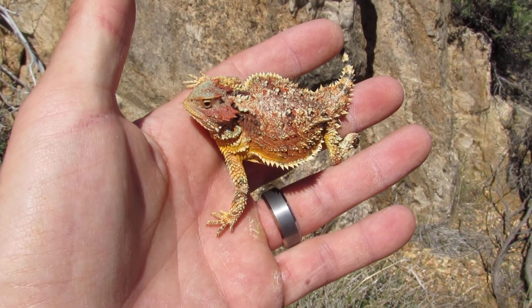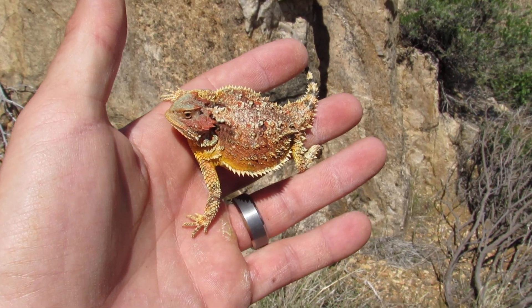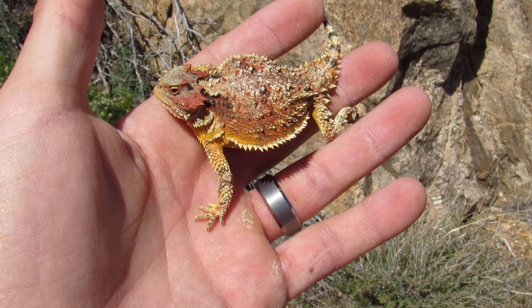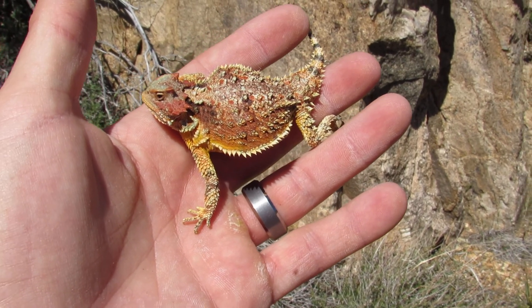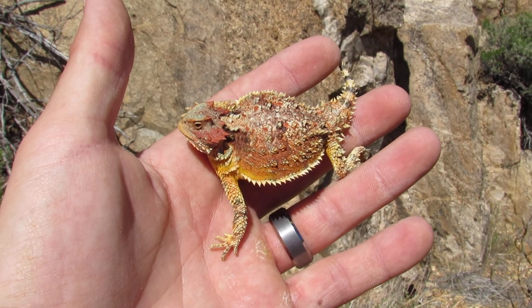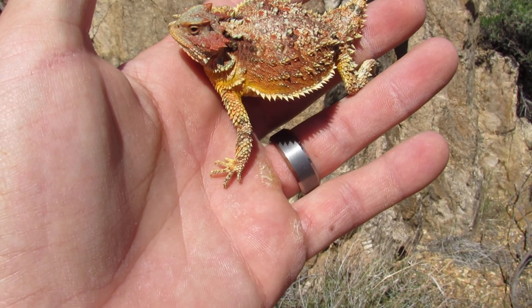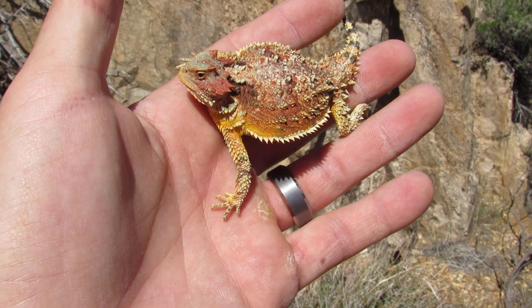A couple facts about these. These are actually the only horned lizard that's going to live up here in the mountains. If I actually walk probably about another half hour or hour back down, I'll start finding desert shorthorned lizards again, and these kind of disappear. So these guys are more associated with higher elevations.